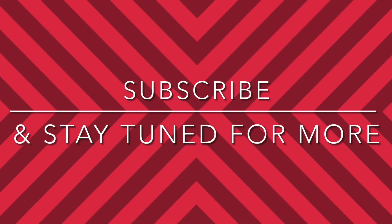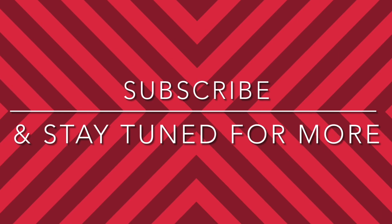With that, thanks for watching and stay tuned for the next teaser. If you'd like to get a notification for the next teaser, make sure to subscribe.